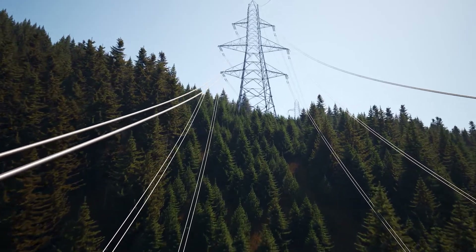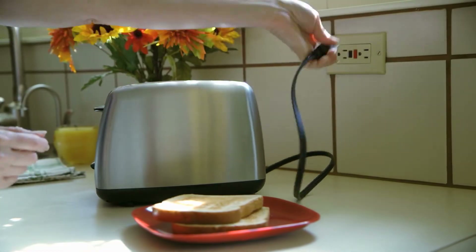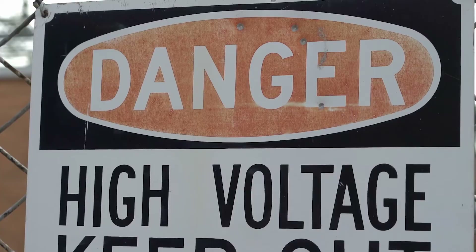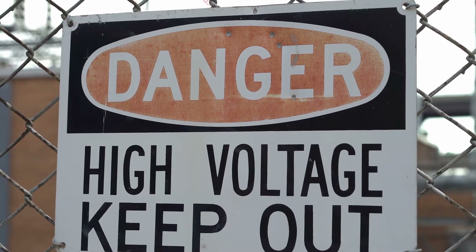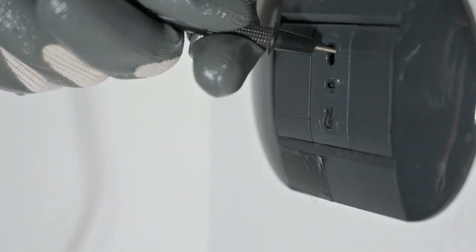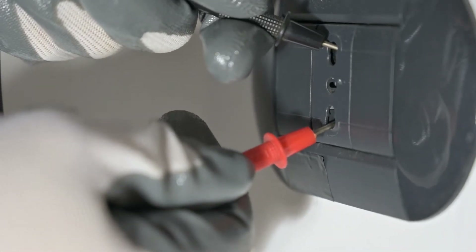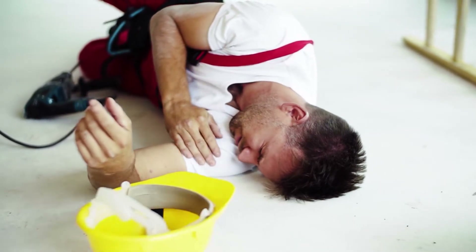High voltage and low voltage refer to the amount of electrical pressure. High voltage, like power lines, is rated at tens of thousands of volts, while low voltage — under a thousand volts — is what we see in household appliances. You might think high voltage equals high danger and low voltage equals low danger, but low voltage can also lead to a dangerous condition called freezing. This is when your muscles involuntarily contract, locking you onto the electrical source, which can lead to longer exposure and serious injury. So safety isn't really a question of high or low voltage, and all electrical lines should be treated as dangerous.